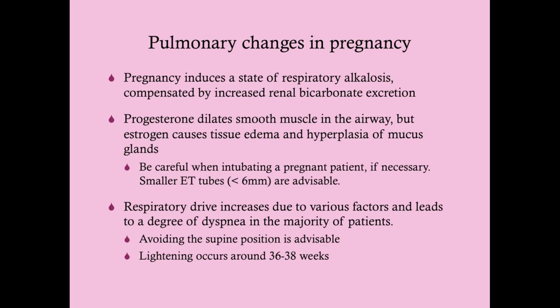Pregnancy induces a state of respiratory alkalosis, compensated by increased renal bicarbonate excretion. Progesterone dilates smooth muscle in the airway, which helps with breathing. But estrogen causes tissue edema and hyperplasia of the mucus glands, which is important when trying to intubate a pregnant woman — it's more difficult because the respiratory tract is edematous. If intubation is necessary, smaller endotracheal tubes should be used.